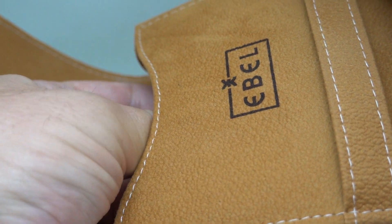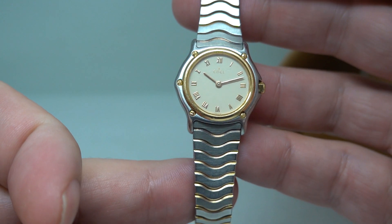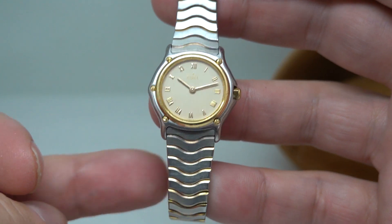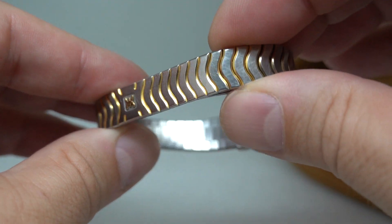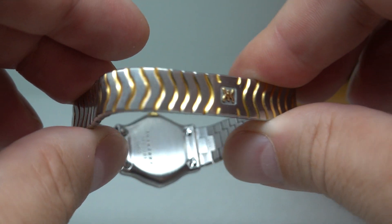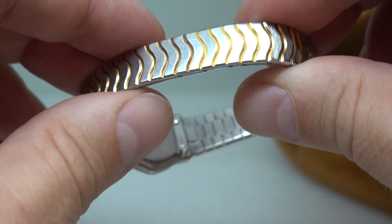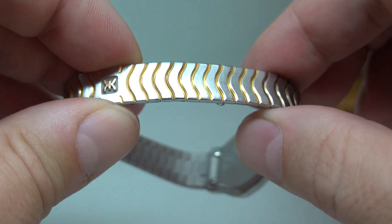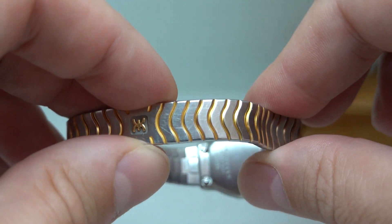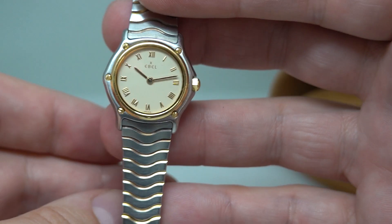The one thing I'm not sure whether is correct is that cushion because it's a different colour, but it really is the least of anyone's concerns. The Sport Classic later became the Sport Mini and various different things, but the unique thing with Abel is these wave bracelets. Really clever design — not only because they're very flexible and comfortable, but also the gold plating is actually in between the links so it never gets worn because it never gets touched. Very, very nice.